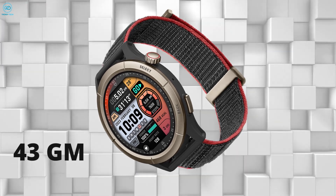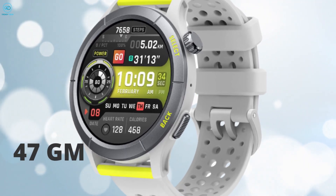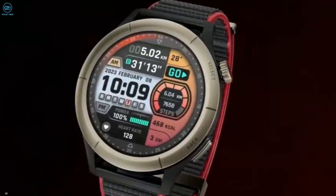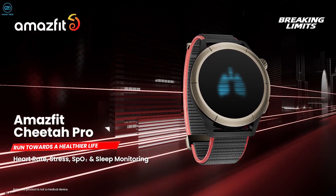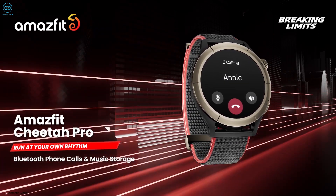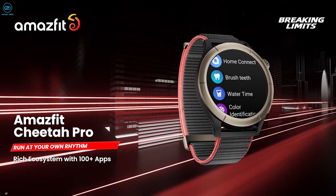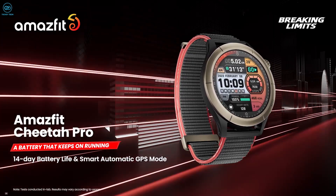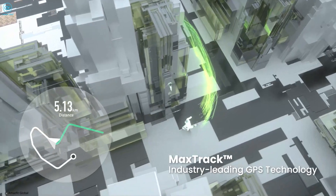The Pro variant is also a bit lighter at 43 grams, whereas the regular Cheetah variant weighs a tad bit more at 47 grams. As far as the exclusive tools go, the Cheetah Pro variant has full support for Bluetooth calling and offline music playback that can be enjoyed through a connected headphone or earbuds of your choice, or if you prefer the on-device speaker, though we highly doubt if anyone would use that.